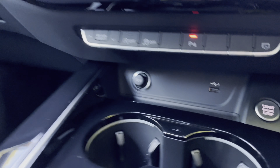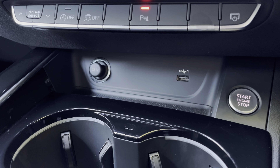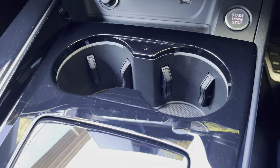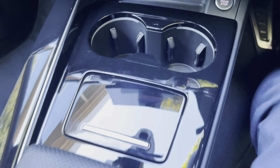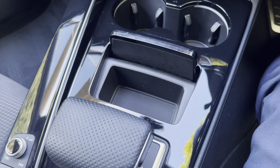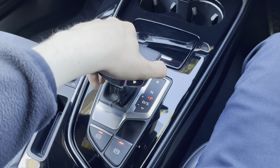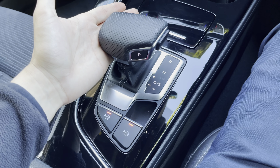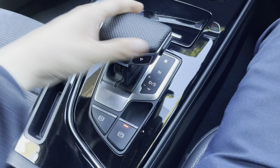Below that we have a 12 volt socket for any accessories, alongside a USB port, perfect for charging modern mobile devices. We also have illuminated twin cup holders and a little storage area behind, perfect for parking change. We also have the very smooth S-Tronic gearbox, which you can knock over into manual mode and change the gears yourself for a sportier drive, especially when the vehicle is in dynamic mode.